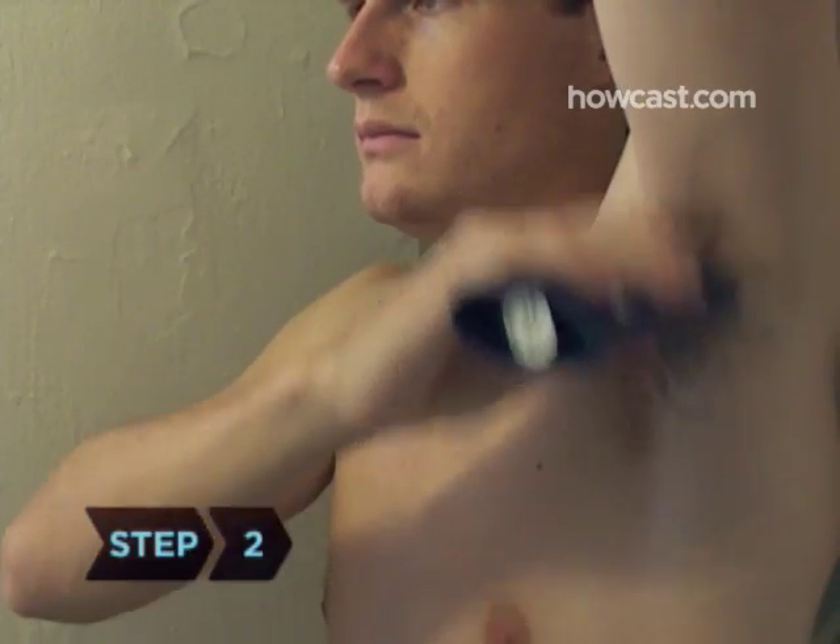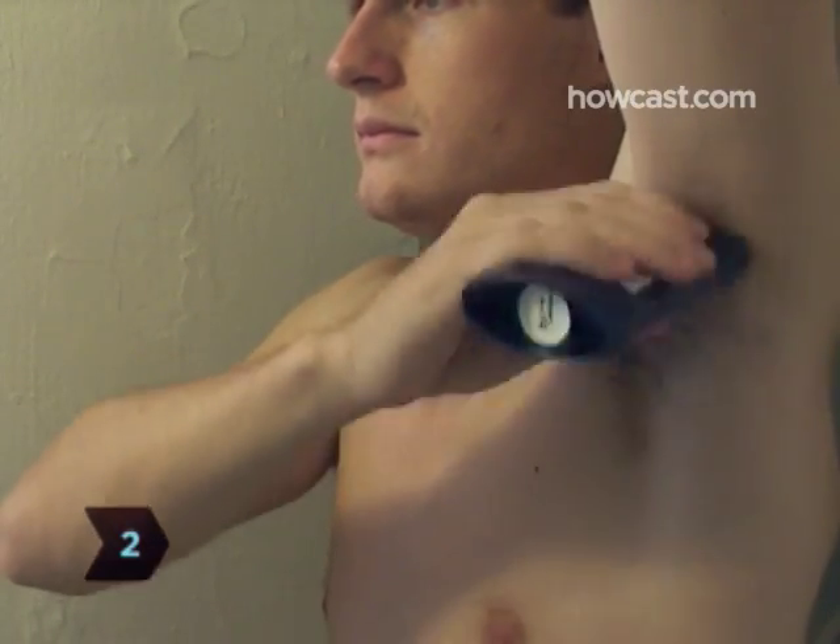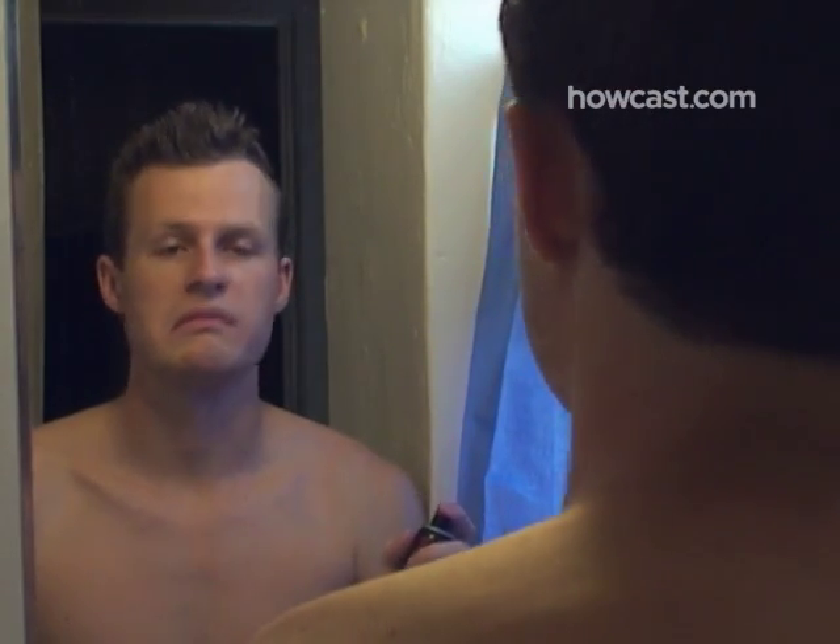Step 2. Apply a good deodorant. Chances are you will be nervous and will perspire, so be prepared. Beware of strong cologne or perfume — use a little or none at all.